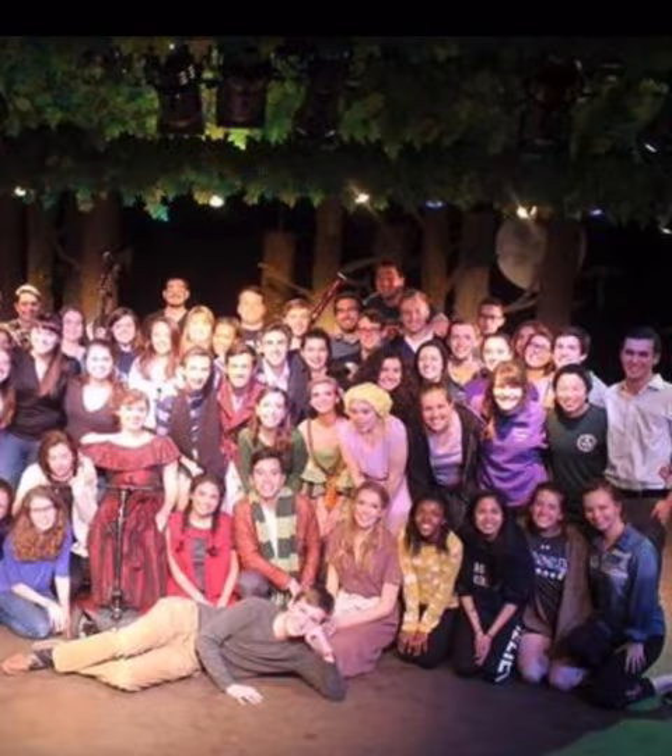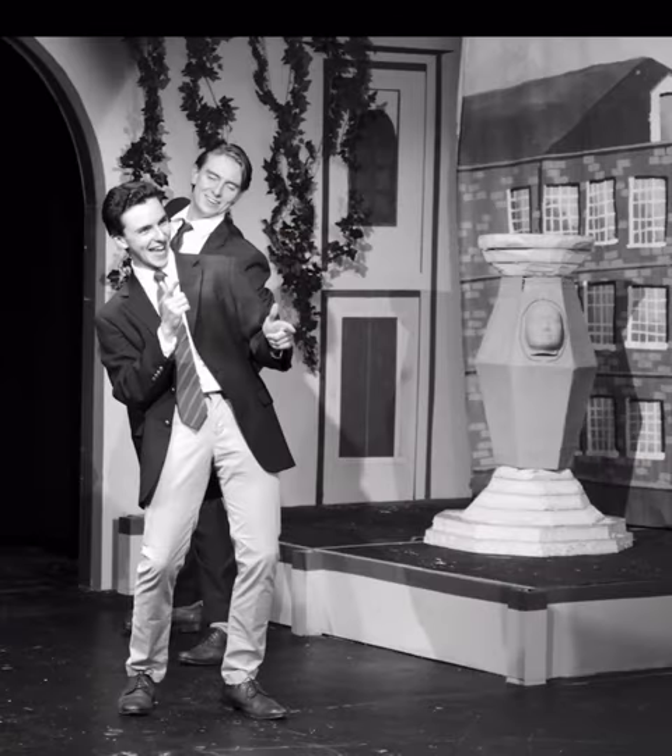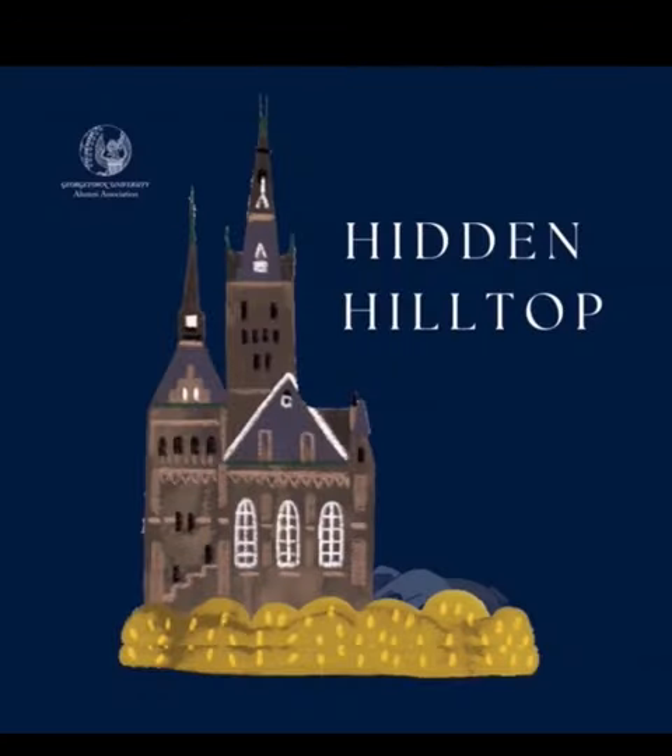A new theater at Georgetown can take years to build. In 1975, students built one within a week. The true story of Mask and Bauble Stage 2 is featured in this episode of Hidden Hilltop.